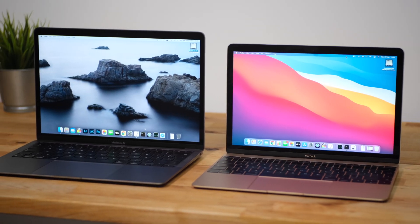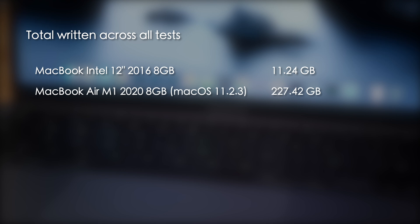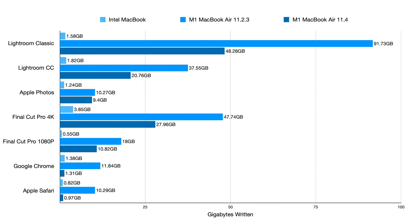Now let's take a look at the total written across all 7 tests. Overall, the Intel Mac wrote 11.24 gigabytes in total. The M1 Mac wrote 227.42 gigabytes under macOS 11.2.3, and that was reduced to 119.5 gigabytes under macOS 11.4 — a reduction of around 40%. With the exception of Apple Photos, all applications saw a large reduction. If you restrict your usage to web browsing, there's basically no difference now between SSD usage on an M1 Mac and an Intel Mac. However, if you do anything creative like photo or video editing, you're still going to see about 10 times more data being written to the SSD on an M1 Mac than on an Intel Mac with the same amount of RAM.